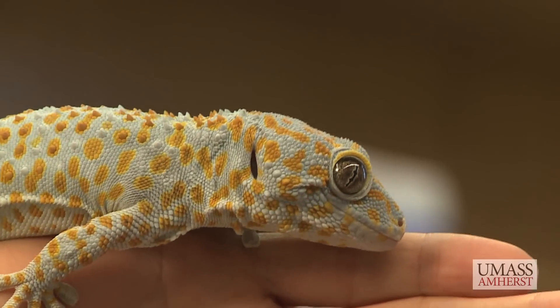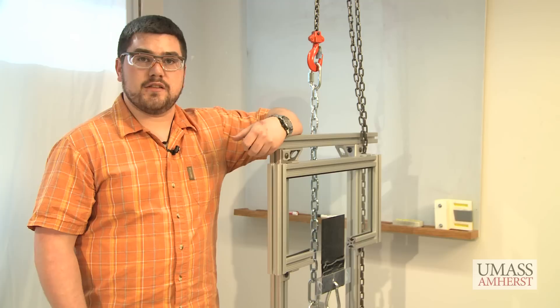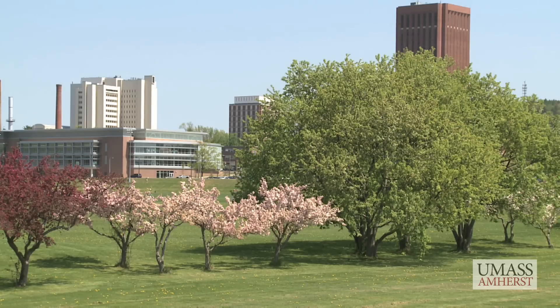I'm Al Crosby. I'm Duncan Urshik. And we're the Geckskin Team. The Geckskin Team of Crosby, Urshik, Andrew Kroll, and doctoral students Mike Bartlett and Dan King, here at the University of Massachusetts Amherst.